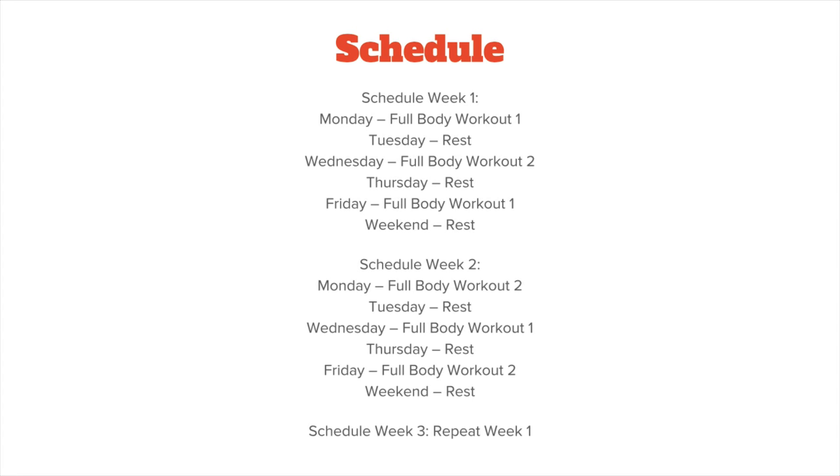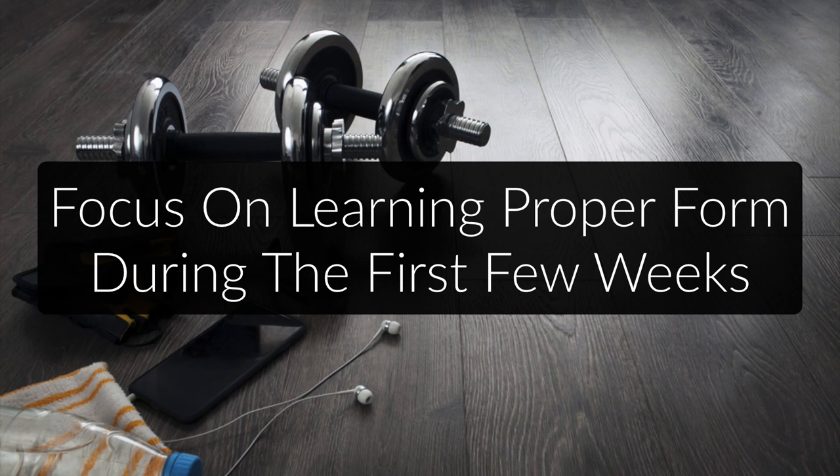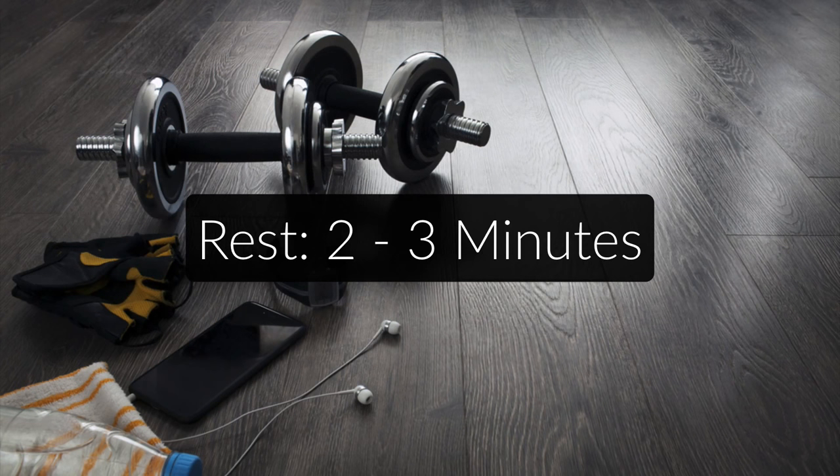There are two more things to address: weight and resting times. For weight, I recommend spending your first few weeks focusing on learning proper form. Use a weight that is a little too light and easy for you and try to get the hang of the motion — don't worry about lifting big weights during those first weeks. As for resting times between sets, I recommend two to three minutes. Most beginners will do just fine with two minutes, but once you want to lift heavier weights at lower rep ranges, three minutes might be more appropriate.